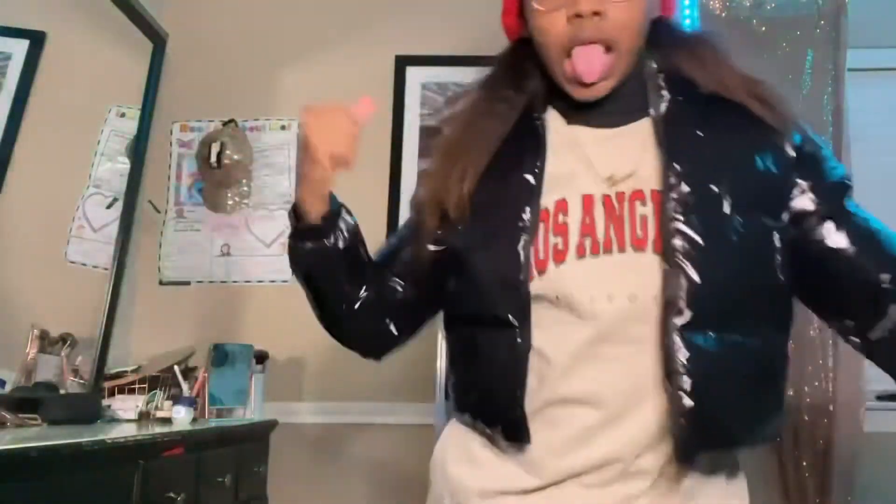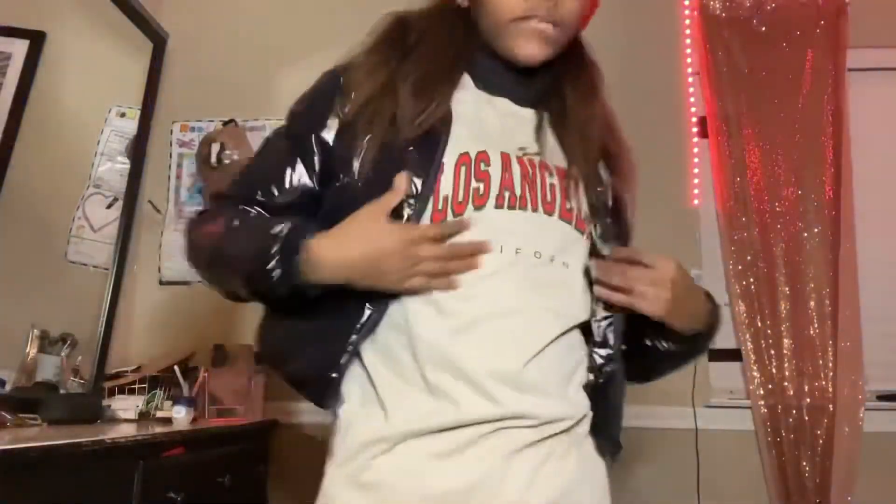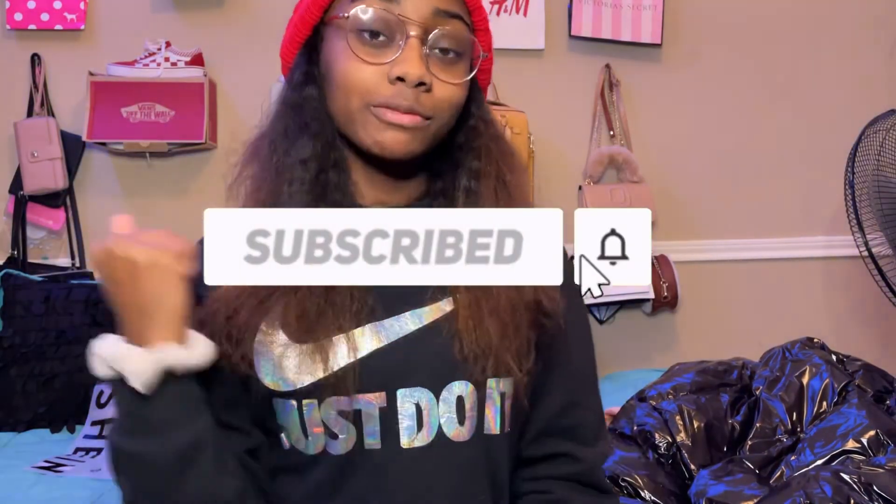It zips up and the inside has that soft material. That's really it, guys! I'll try this stuff on for you. Make sure you subscribe, like, hit the notification bell, and stay tuned for more videos. Peace!